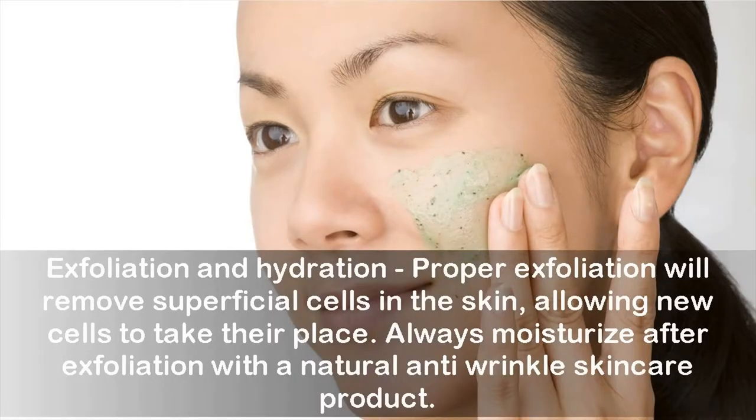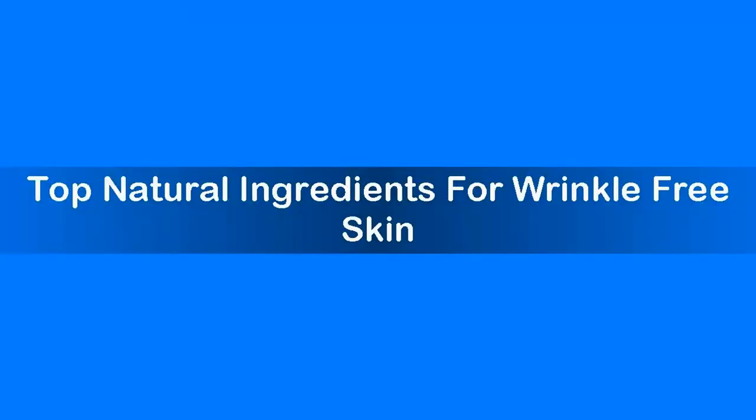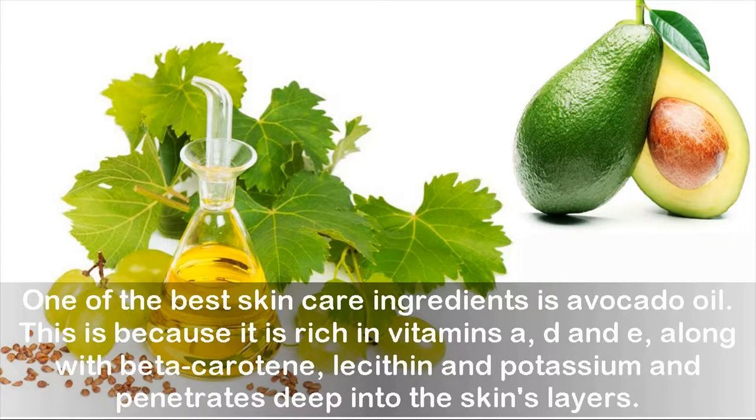Proper exfoliation will remove superficial cells in the skin, allowing new cells to take their place. Always moisturize after exfoliation with a natural anti-wrinkle skincare product. Although these tips often help prevent the initial indications of skin aging, it is very unlikely to totally avoid lines and wrinkles, so make use of high-quality anti-wrinkle skincare products.